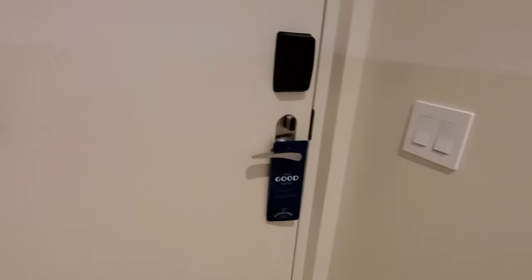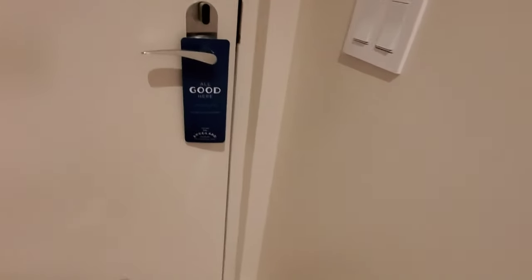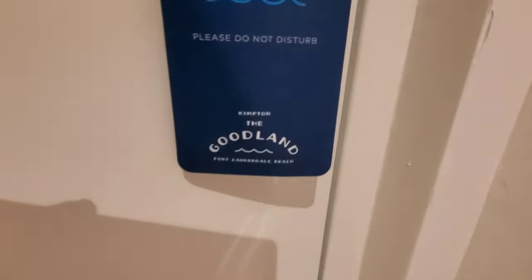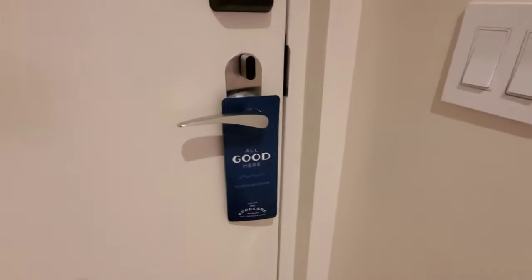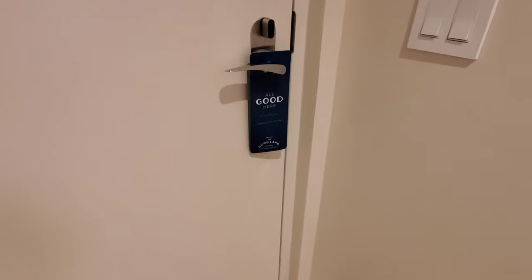Hi, welcome back to my channel. I'm Alex and today I'm traveling again. I just checked in at a hotel called Goodland Kimpton — it's part of the IHG group, and this is a Kimpton property.